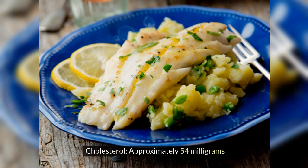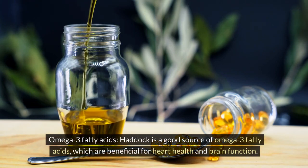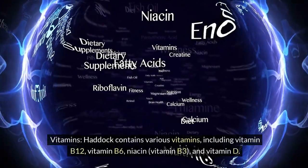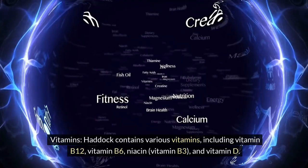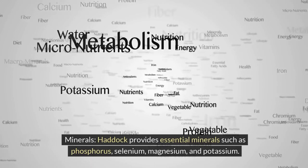Cholesterol — approximately 54 milligrams. Omega-3 fatty acids: haddock is a good source of omega-3 fatty acids, which are beneficial for heart health and brain function. Vitamins: haddock contains various vitamins including vitamin B12, vitamin B6, niacin (vitamin B3), and vitamin D. Minerals: haddock provides essential minerals such as phosphorus, selenium, magnesium, and potassium.